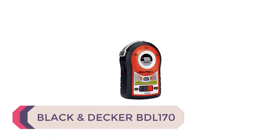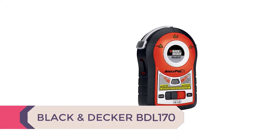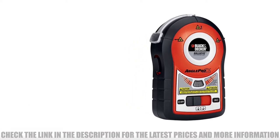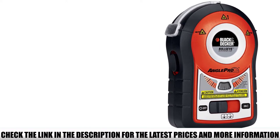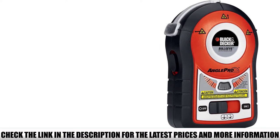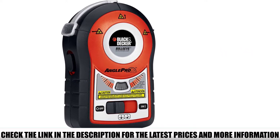Number 4: Black & Decker BDL-170. This laser level is the most affordable on the list, but don't mistake monetary cost for value. This portable, pocket-sized, and powerful tool is a great entry point for those looking to buy their first laser level and prioritize value for money over a broad range of functions.